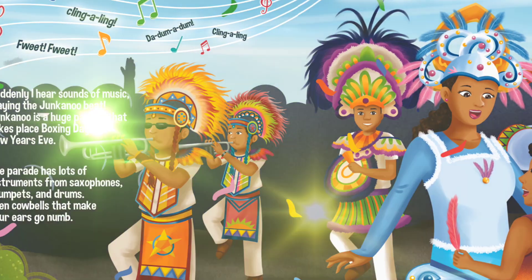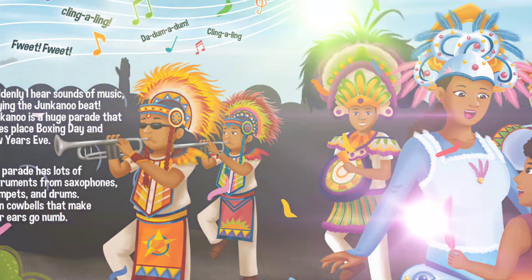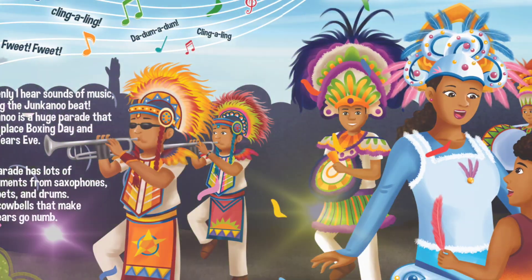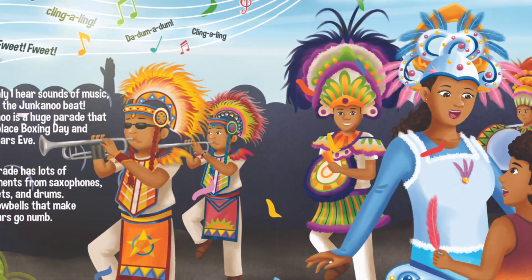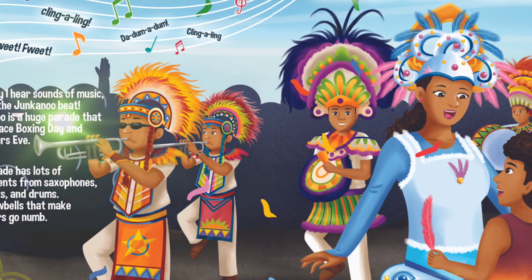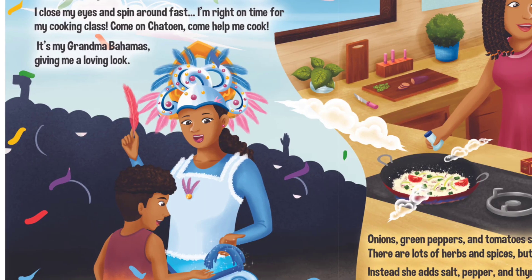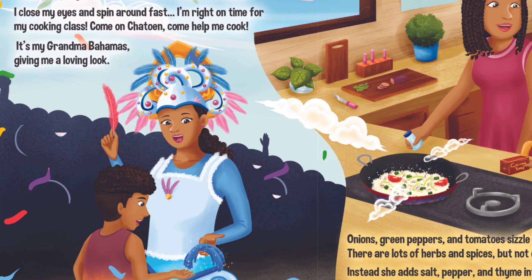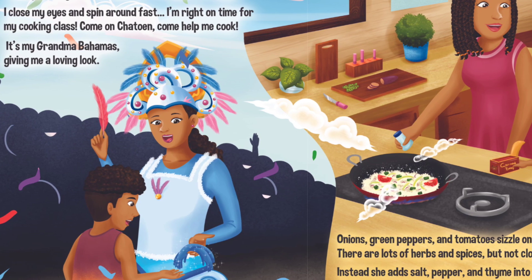Even cowbells that make your ears go numb! It's a celebration with music, dancing and costumes decorated in glitter. I offer one of the dancers my feather. In exchange, she gifts me a magic glove back.